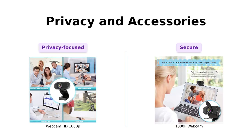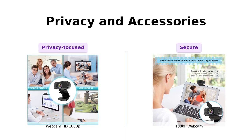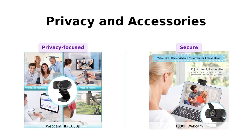Privacy is also a priority with the Webcam HD 108 OP. It comes with a privacy cover to protect your digital life when not in use. Additionally, a tripod is included, giving you the flexibility to position the camera according to your needs.